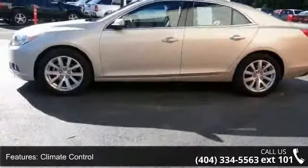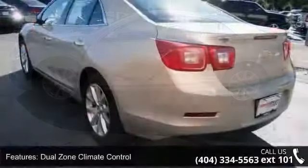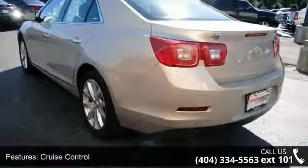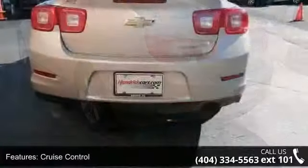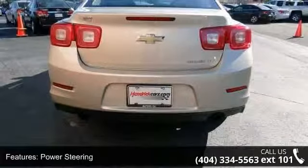Some of the top features included with this vehicle are air conditioning, climate control, dual zone climate control, cruise control, power steering, power windows, power door locks, leather steering wheel, power driver's seat and power passenger seat.